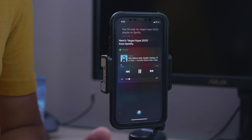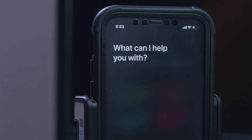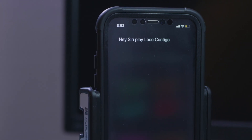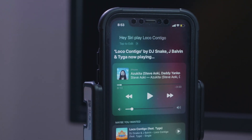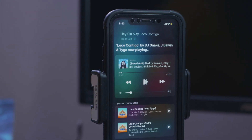Now if you do, for whatever reason, have the podcast app on your phone or you still have Apple Music, you can ask Siri to play music from there as well. Hey Siri, play Loco Contigo. And you'll see now it's playing through the Apple Music app.